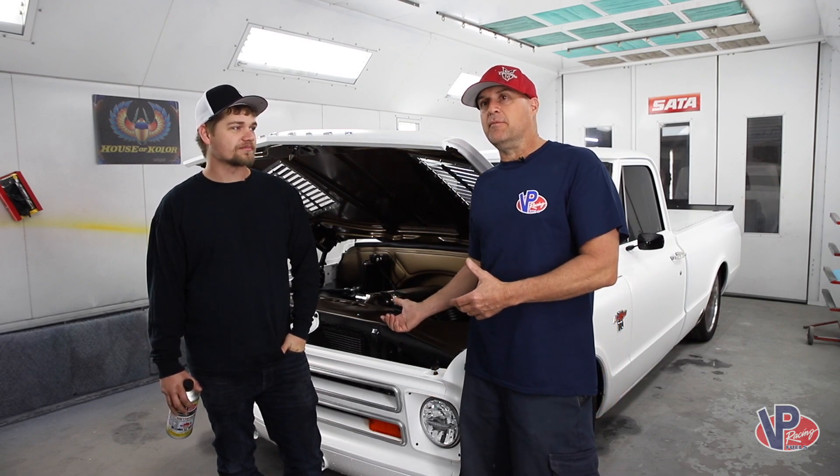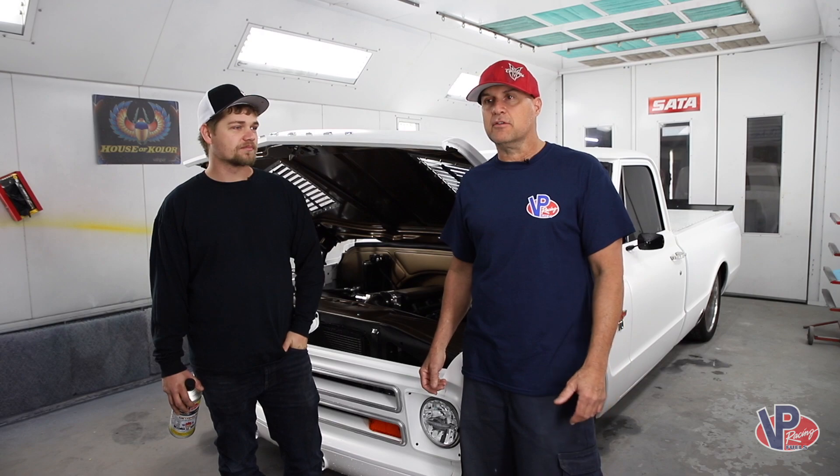We spend all the money and time in these engines, and the customers want them to run good, they want them to run cool. Obviously, we don't want them pinging — we want maximum octane. And VP's come through for us.